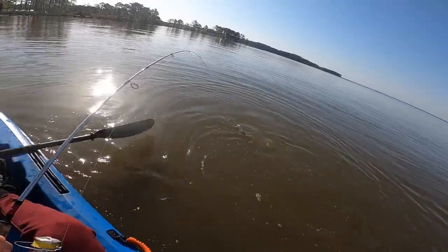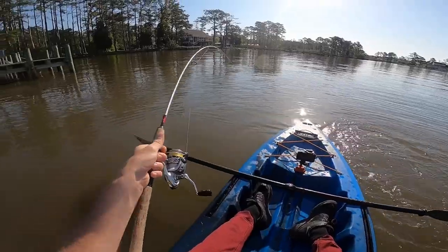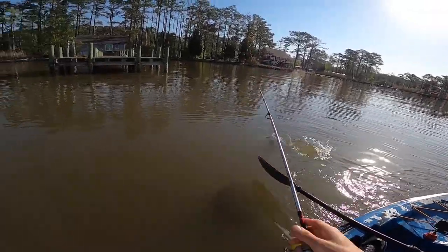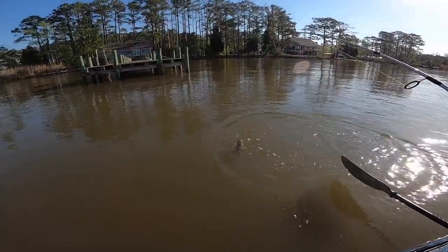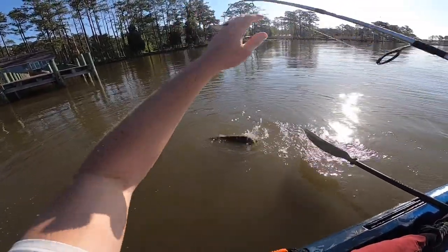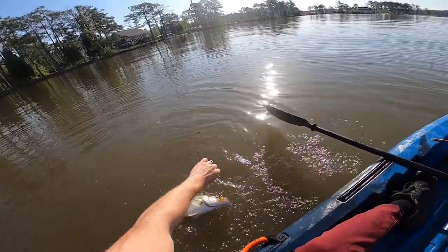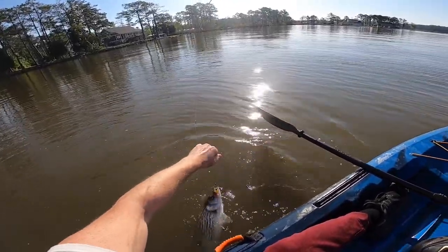Look at that, that's what I'm talking about baby! This will be my first fish of 2022 if I can land him. Hook set looks good. Man, he hammered that — he absolutely hammered that baby!